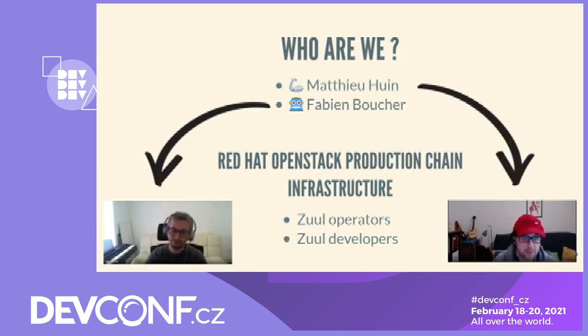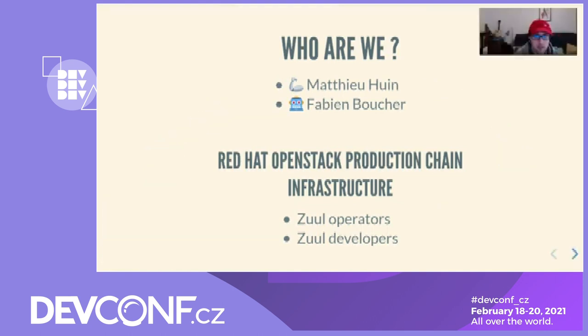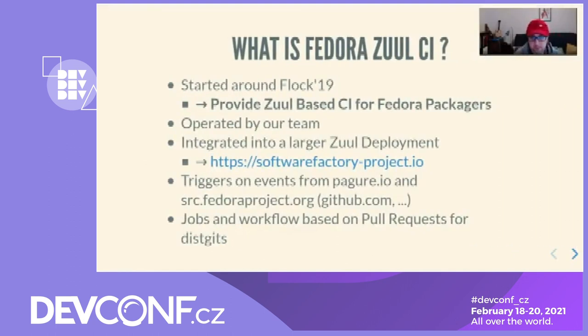In this talk, we will give you an update about the state of Fedora Zuul CI. The platform has had a couple of improvements since the last time we talked about it during DevConf.cz in 2020. But first, maybe we should give you a quick reminder about what Fedora Zuul CI is. This is an effort we started around Fedora 19. The goal was to provide an alternative CI system for Fedora packagers based on Zuul, developed and operated by the Red Hat OpenStack production chain team. Fedora Zuul CI is a tenant within a large Zuul deployment hosted by our team, called the Software Factory Project.